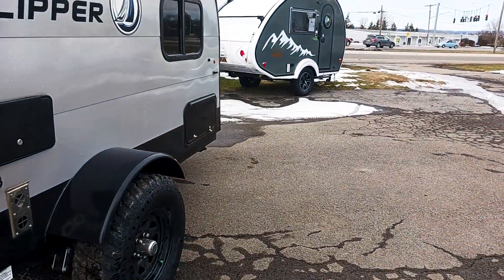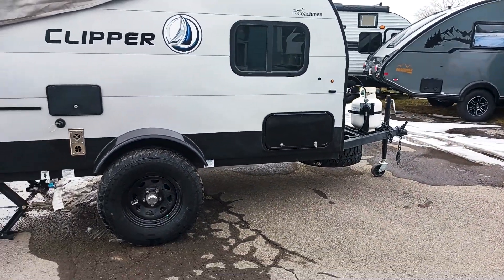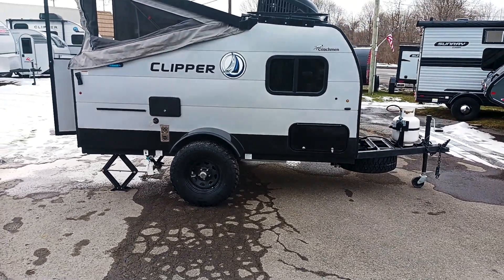The great thing about this camper here is it's only 1,400 pounds unloaded, so quite a few vehicle options to be able to tow this guy.